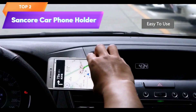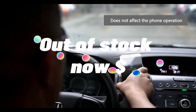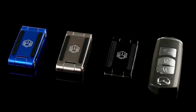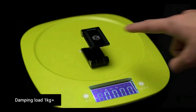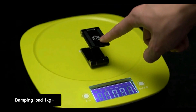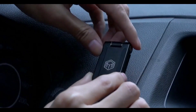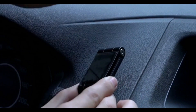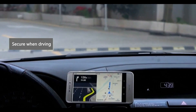Top 2 is a foldable phone holder designed for use on a car dashboard. It uses a strong magnet to securely attach your phone, is compatible with a wide range of phones, and is made of durable metal. Additionally, it can be used to mount a radar laser detector, car camera recorder, or other similar devices. It is a convenient and versatile option for anyone who needs a reliable phone mount for their car.